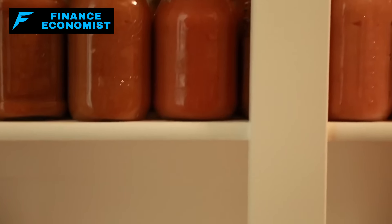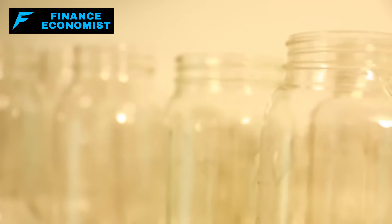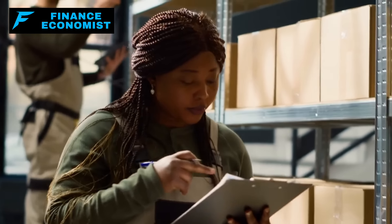It's also crucial to maintain a rotation system for your stored food to ensure nothing goes to waste. Regularly use items nearing the end of their shelf life and replace them with fresher supplies. This not only keeps your stockpile fresh, but also familiarizes you with your inventory, which is invaluable in a crisis.